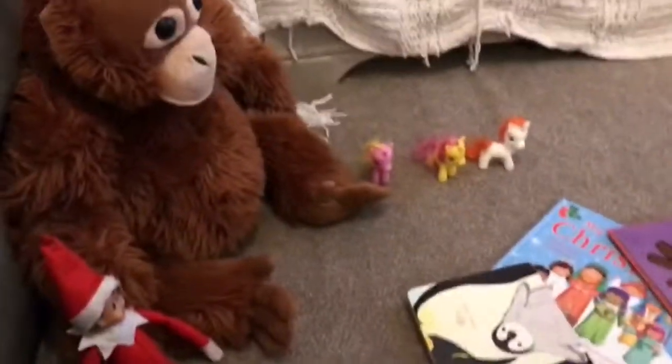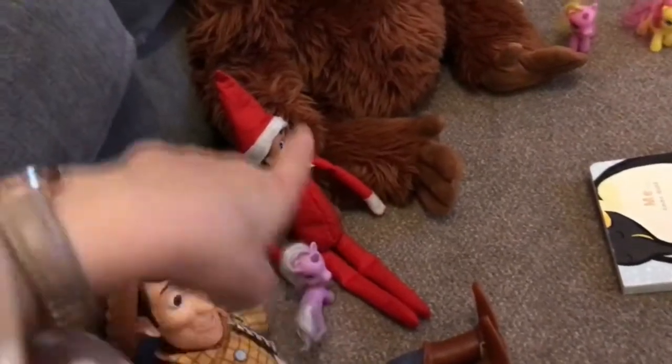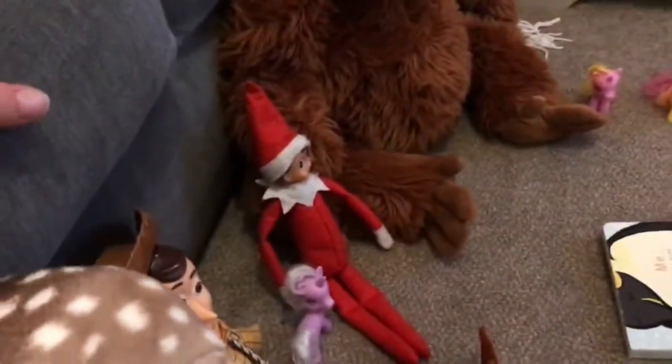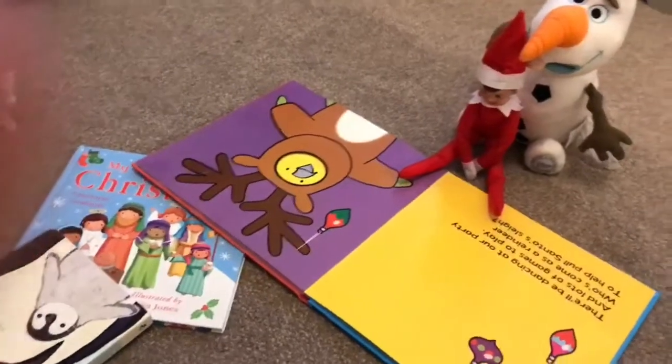So today's elf is reading some Christmas books to his friends — there's Olaf, and My Little Pony Gorilla, there's Betty which is my daughter's one, and Woody. I really thought I was going to be super creative this year, but so far I don't really think I'm being that creative, but I've got some plans.